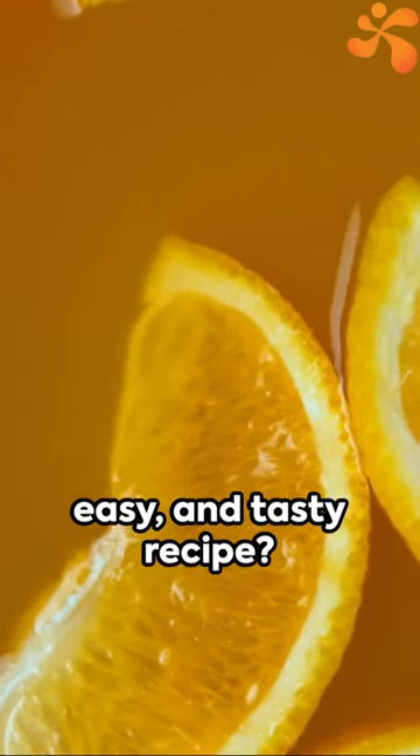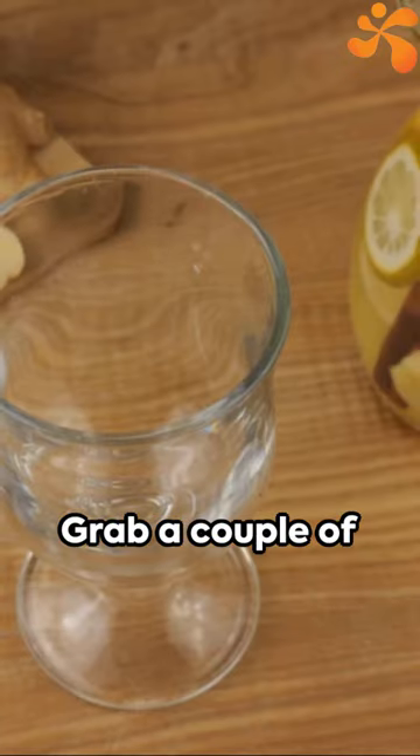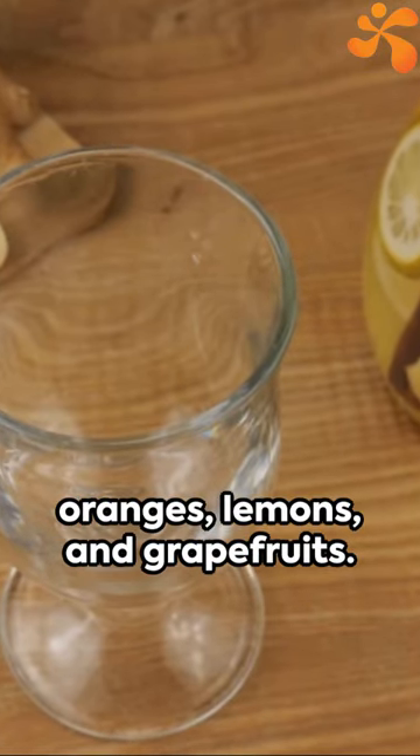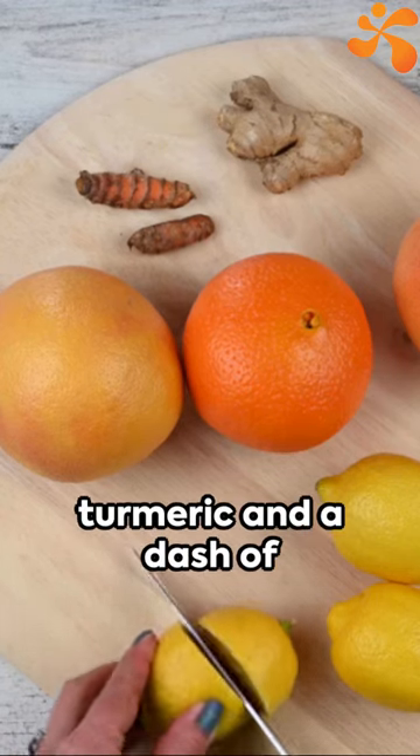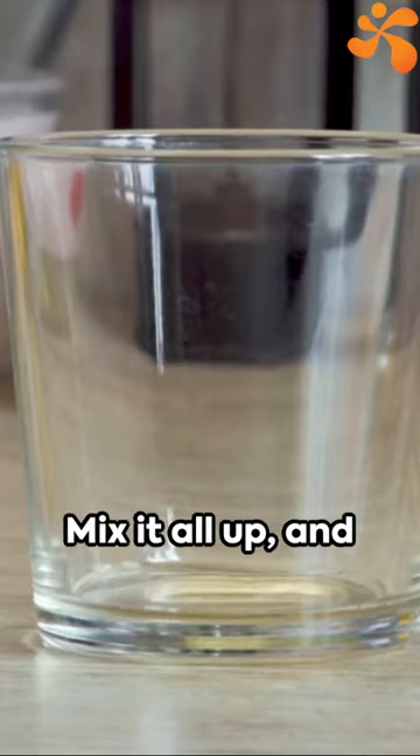Ready for a quick, easy, and tasty recipe? Grab a couple of oranges, lemons, and grapefruits. Give them a good squeeze, and you're nearly there. Add a sprinkle of turmeric and a dash of ginger for that extra kick.